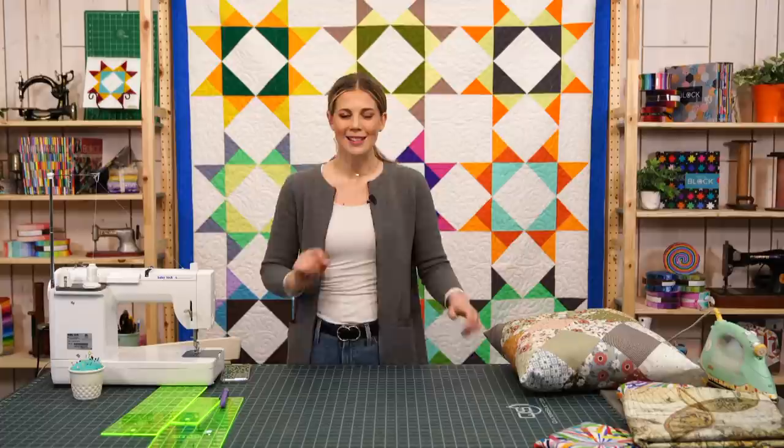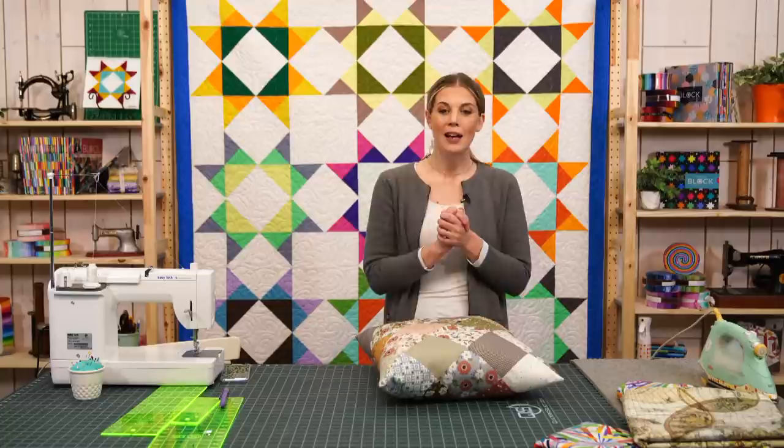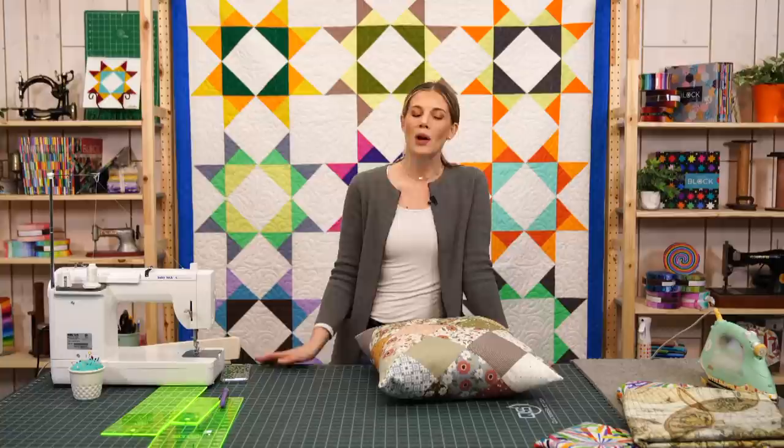That's the excuse to sit down, watch some Netflix, and do a little hand stitching. We'll do another Q&A in the future, so always ask your questions — we love to answer them. Thank you for joining us today. I hope you enjoyed this shower curtain project and it opened your eyes to the possibilities out there with fabric. Have a wonderful week, stay warm, and we will see you next time.